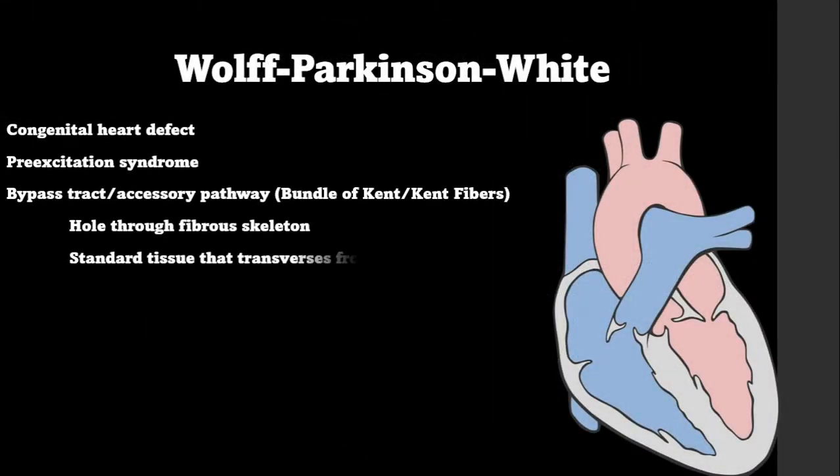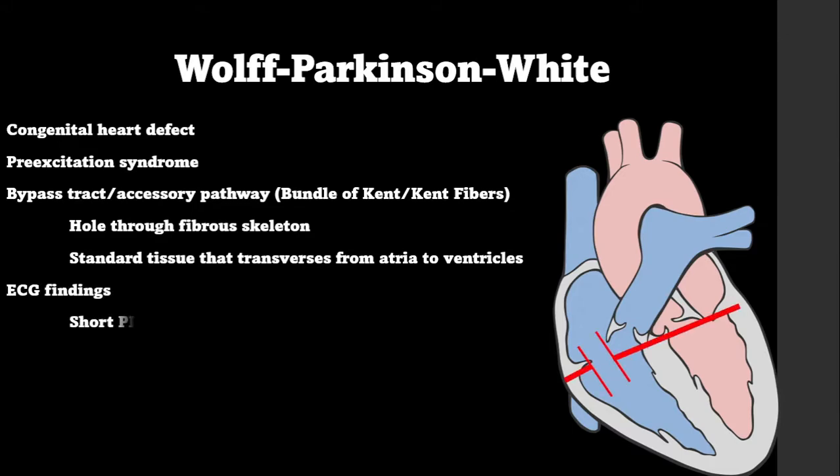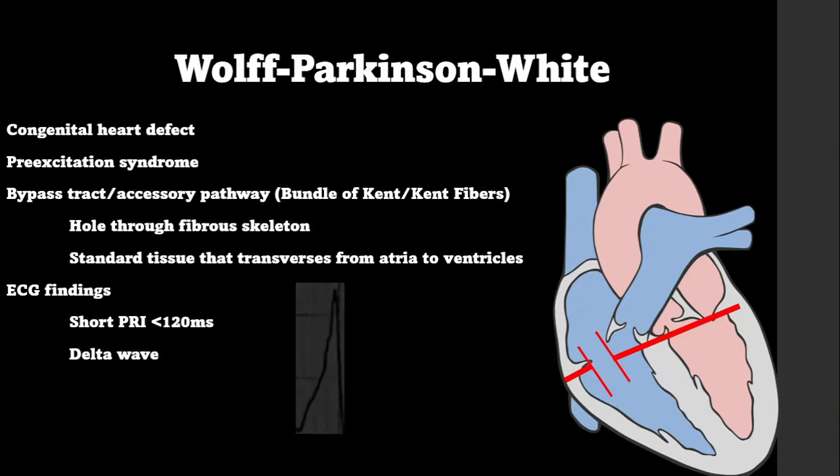Wolf-Parkinson-White, or WPW, is a congenital heart defect and a pre-excitation syndrome. This syndrome has a bypass tract or accessory pathway called the Bundle of Kent that extends through a hole in the fibrous skeleton — or as electrophysiologists call it, scar tissue — that traverses from the atria to the ventricles. ECG findings for WPW include a short PR interval, a slurred upstroke of the QRS called the delta wave, and a widened QRS complex due to the delta wave and accessory pathway.